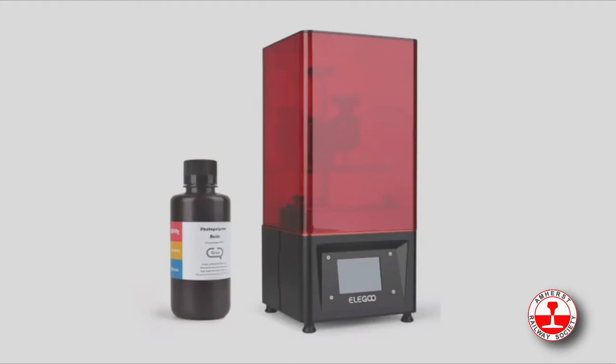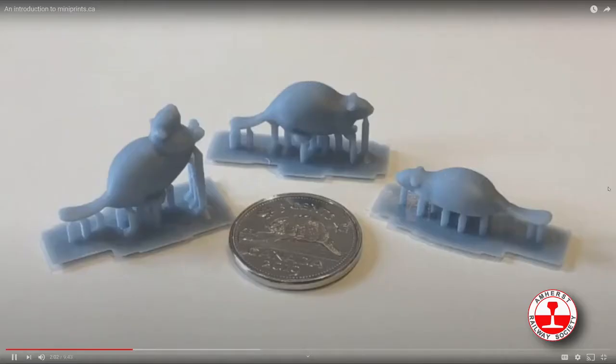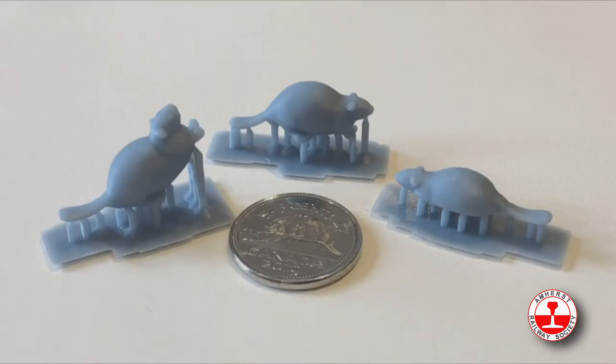I now have four of those resin printers. It's going to change your hobby and it's allowed me to create things I never imagined. Here are my new 3D printed beavers — this time I was able to print three poses on my printers, and it really made that beaver lodge scene come alive.